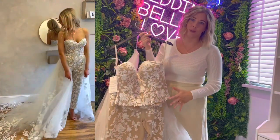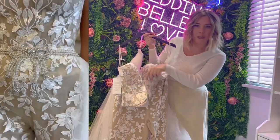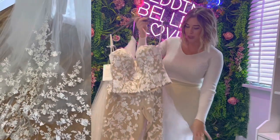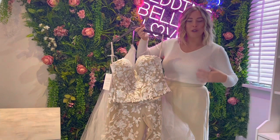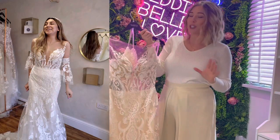This is an absolutely gorgeous jumpsuit called Blanca. It actually comes as a two-piece — you've got the top and the bottom — and it's nude underneath with ivory lace on top. As you can see on our lovely model, it comes with a detachable skirt that you can jazz it up with, or you can wear it as a cape if you wanted to as well.